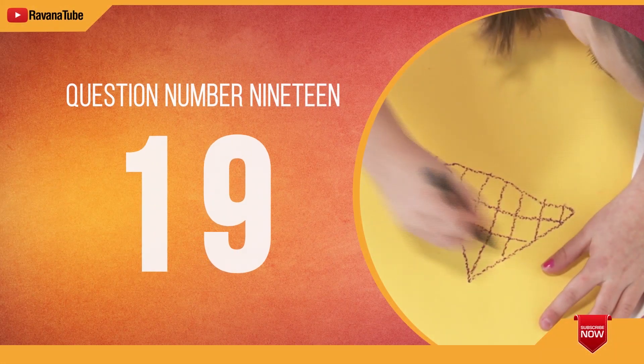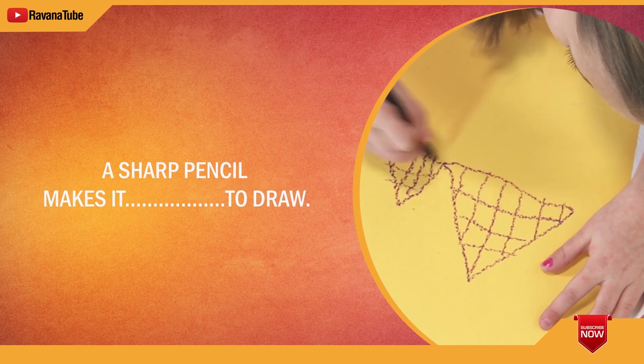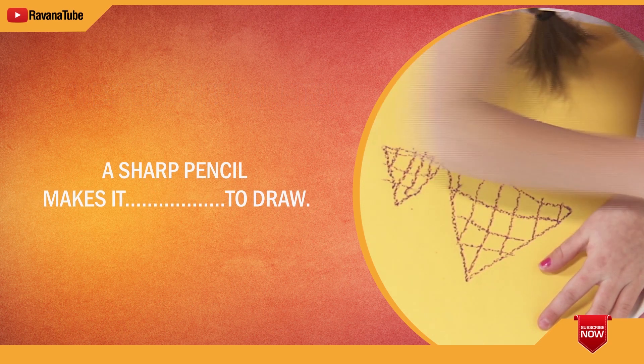Question number 19. Spelling 19. The word is easier. A sharp pencil makes it easier to draw. The word is easier.